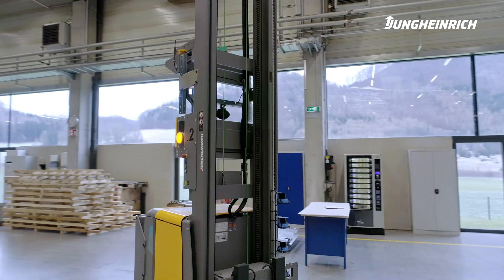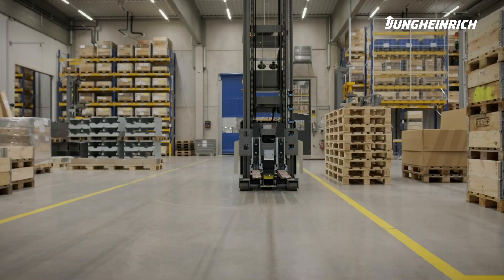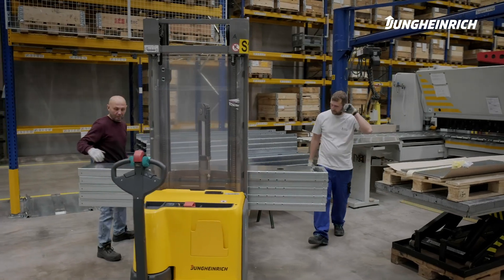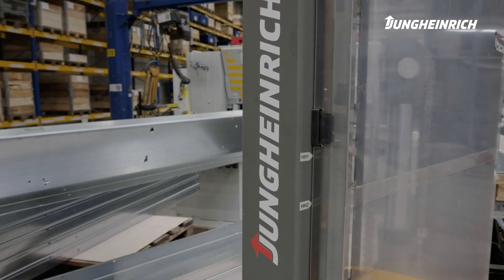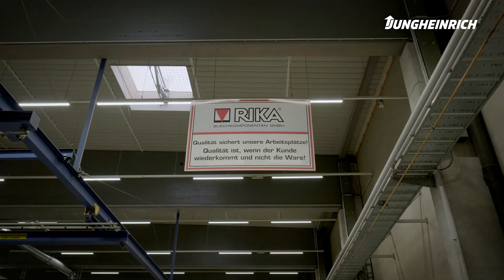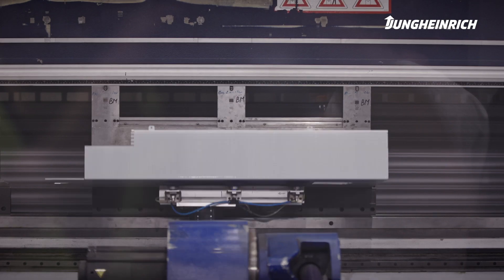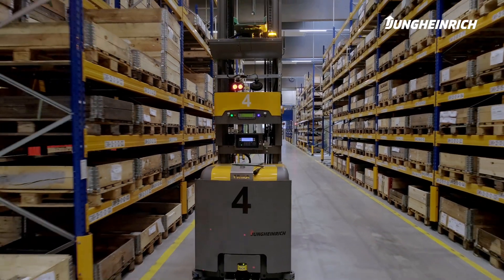The upper Austrian company Rieke is a best practice example in terms of the interacting of clever planning, application of innovative technologies, and optimization of warehouse processes. The manufacturer of sheet metal components processes 12,000 tons of sheet metal per year.